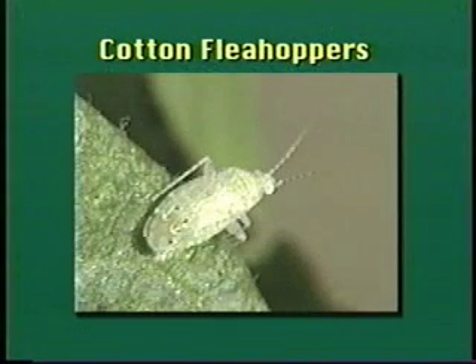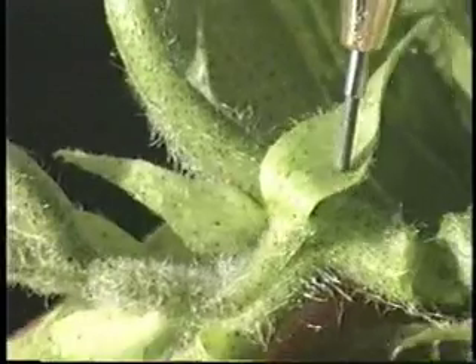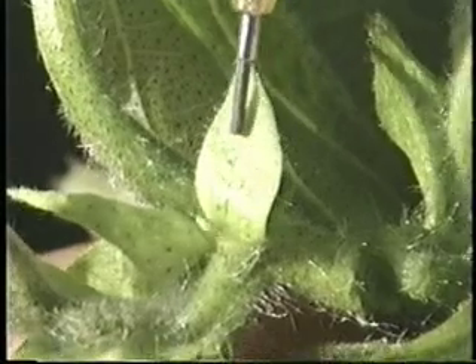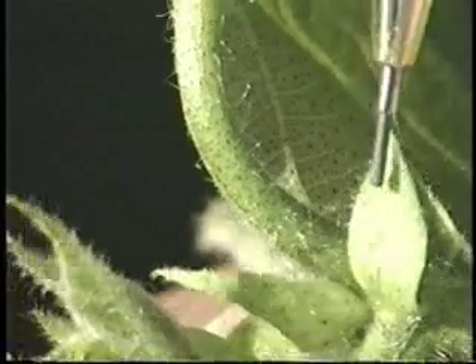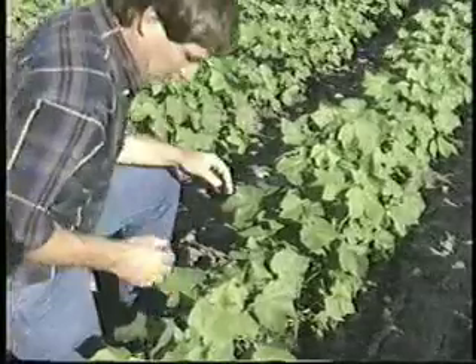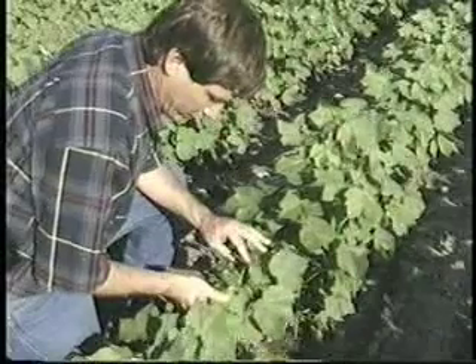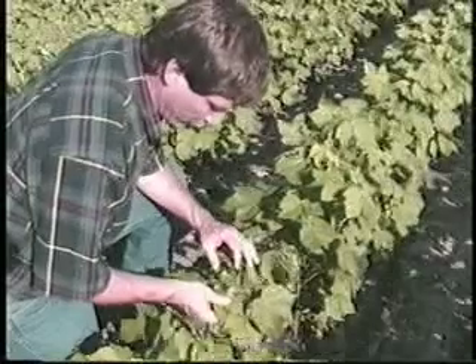Cotton flea hoppers are among the hardest insects to monitor in cotton because they bolt when disturbed. Adults and nymphs are sensitive to movement and small light changes. The nymphs are more movement-sensitive than the adults and may run down the main stem if disturbed. Always approach the plant while facing into the sun — if your shadow falls on the plant, the flea hopper will move quickly. A slow, cautious approach yields the best scouting results.